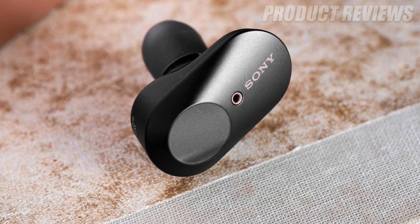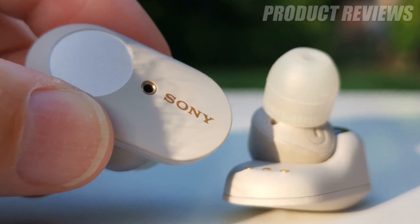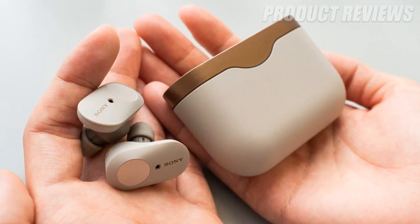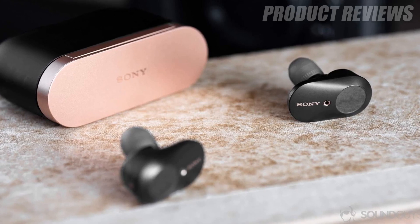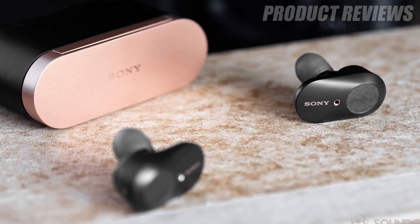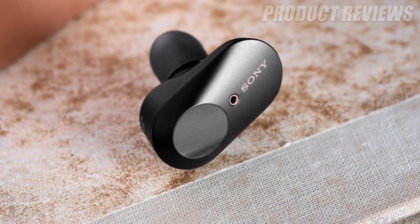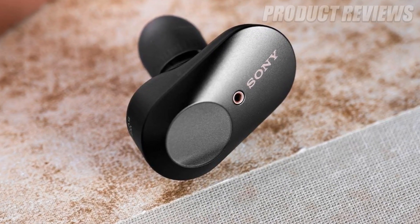The Sony buds feature a comfier fit with more reliable touch controls and a wireless charging case. They are available in silver or black with stylish gold accents. With noise cancelling switched on, they last up to six hours on a charge; disabling the feature adds two more hours. Their USB-C case holds two additional full charges.